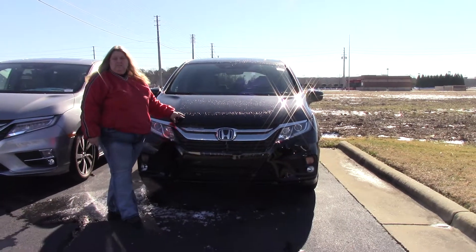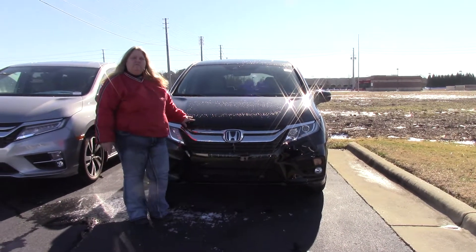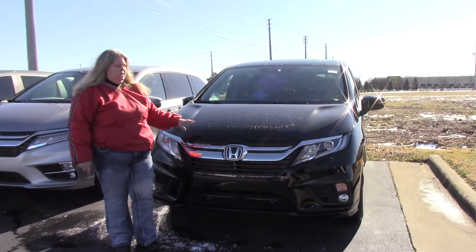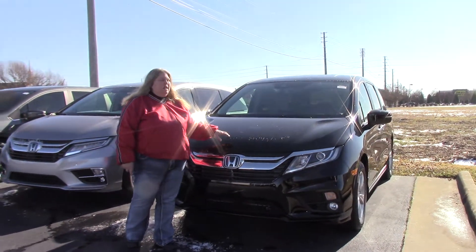Hi folks, Anna Ferguson here at Hubert Vester Honda. I'd like to welcome you to the Hubert Vester Honda Experience. I have for you today a 2018 Honda Odyssey van. This is a black one.